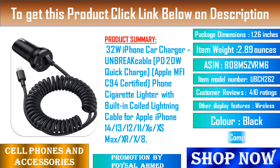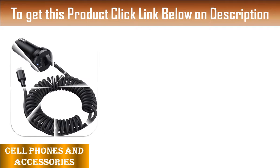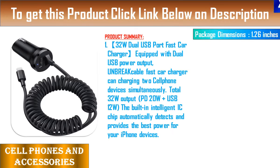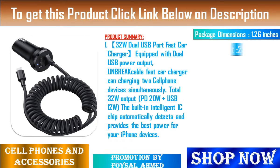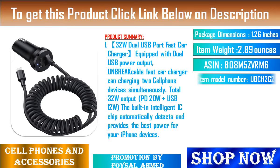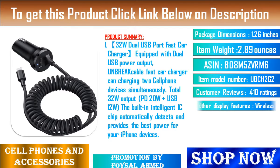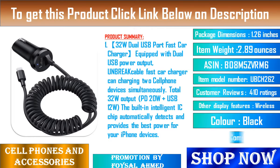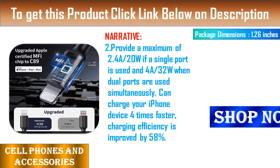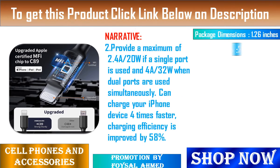UNBRE 8 Cable Fast Car Charger can charge 2 cell phone devices simultaneously. Total 32W output: PD20W and USB 12W. The built-in intelligent IC chip automatically detects and provides the best power for your iPhone devices. Provides a maximum of 2.4A/20W if a single port is used and 4A/32W when dual ports are used simultaneously. Can charge your iPhone device 4 times faster — charging efficiency is improved by 58%.